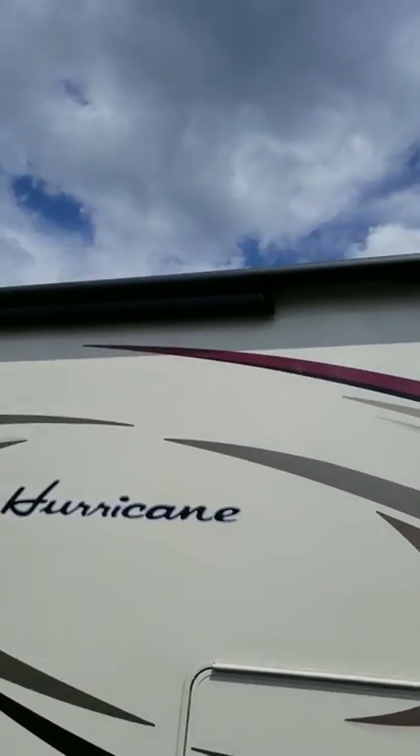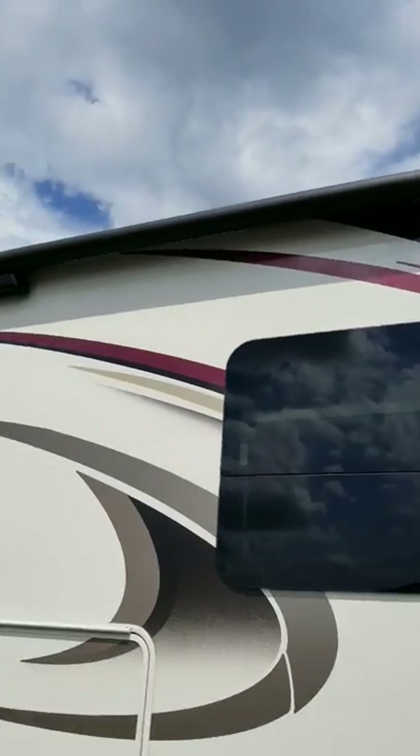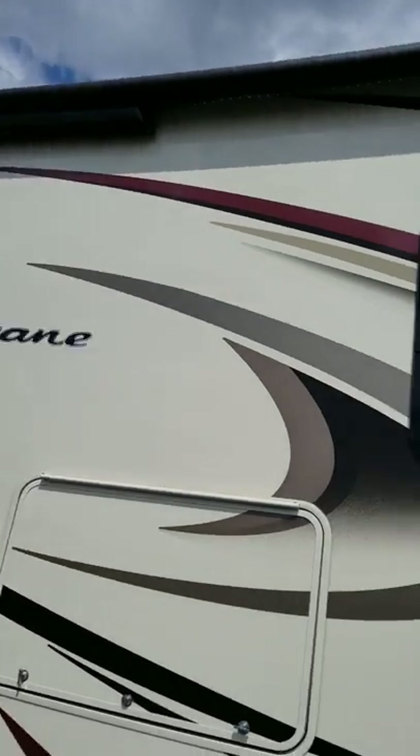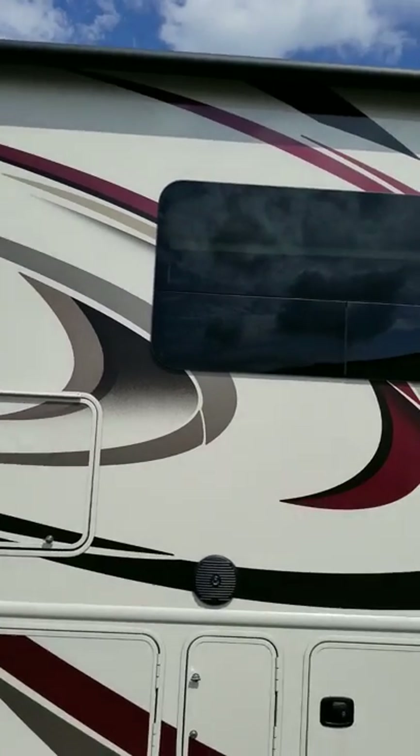You do have your wind-resistant awning. So at 40 mile an hour winds, if the winds get pretty strong, it'll actually retract on its own. If it bumps into something, it'll also retract on its own.